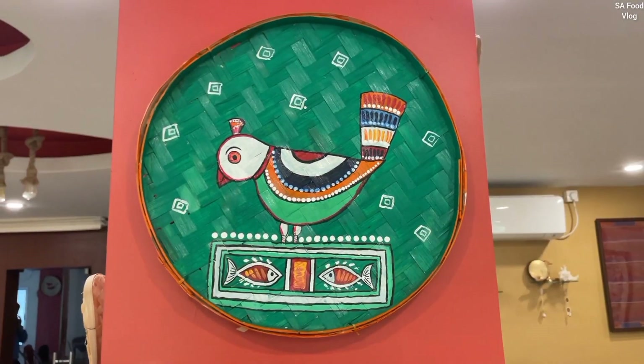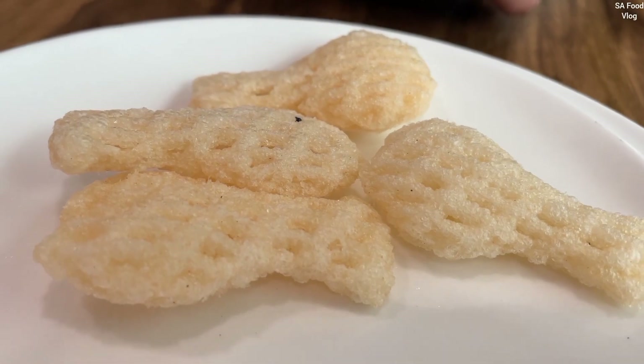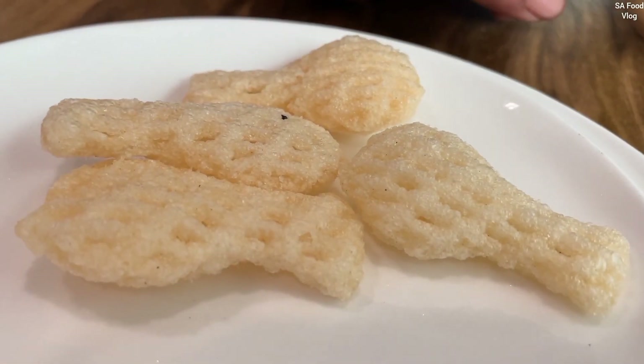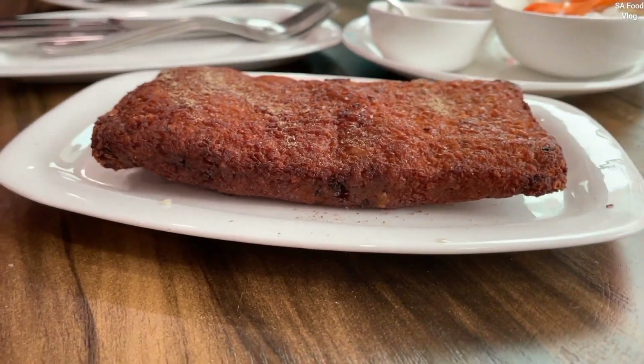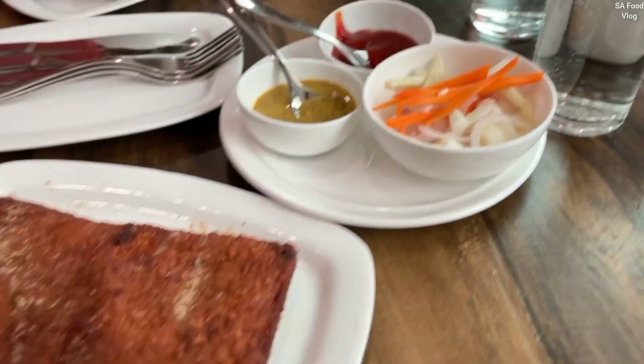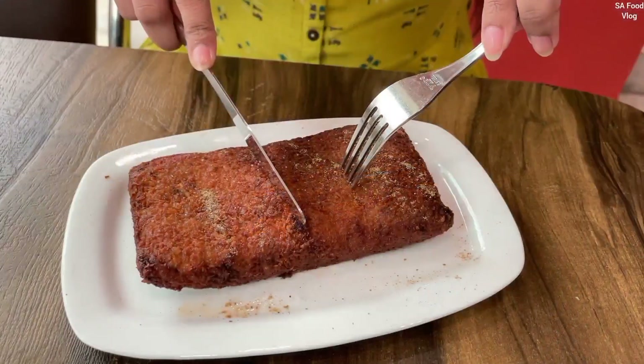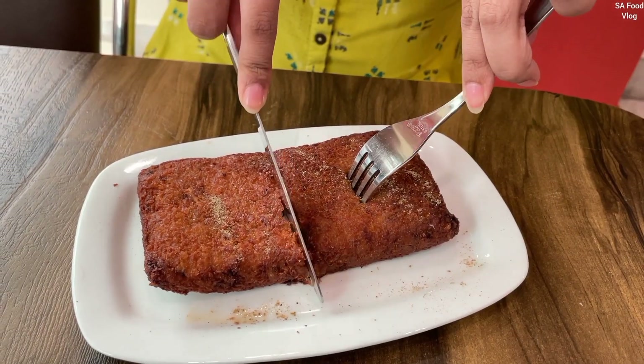This is not the best thing we've seen in this video. However, the quantity is a little bit. We found a complimentary offer. The price was around 3.20. This is the signature dish, which is the must-try item.